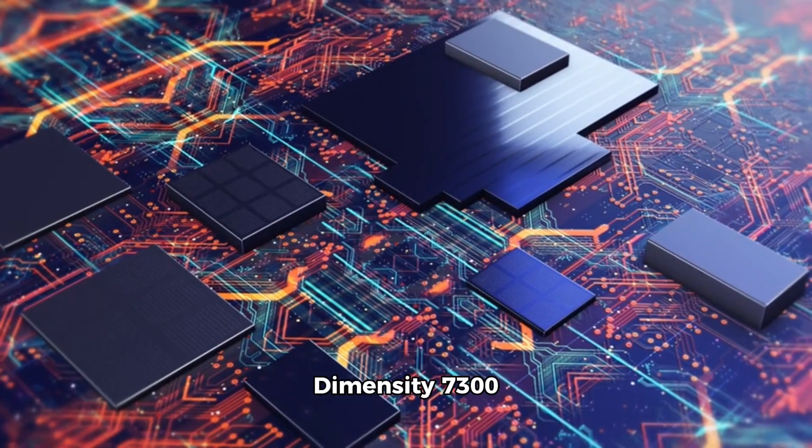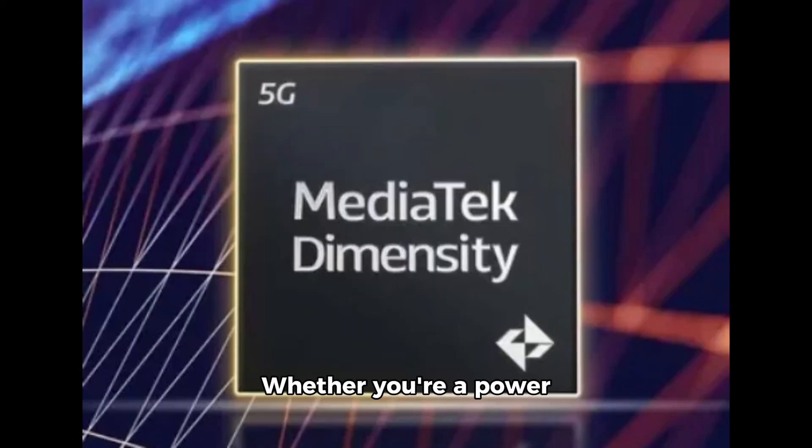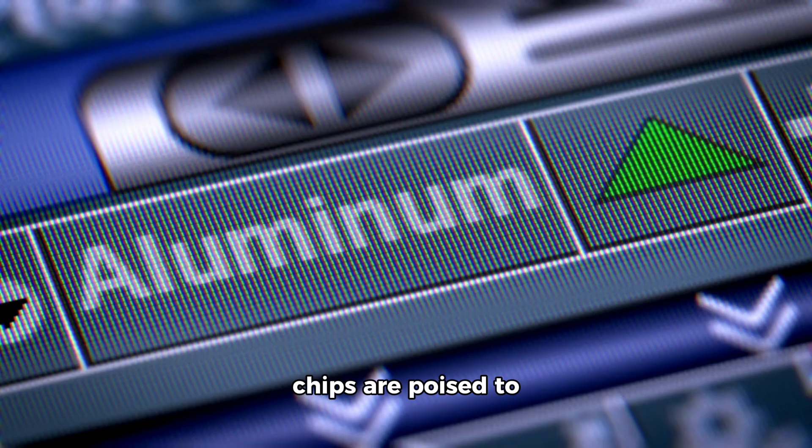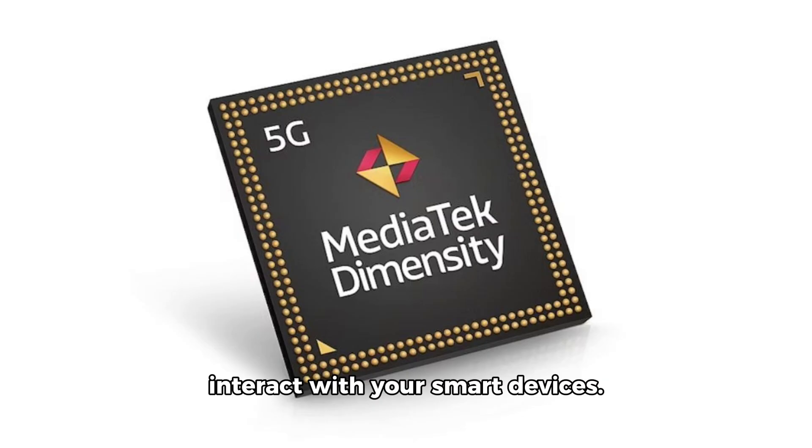Embrace the future of mobile computing with MediaTek's Dimensity 7300 and 7300X chips. Whether you're a power user seeking uncompromising performance, a multimedia enthusiast craving immersive experiences, or an early adopter of foldable devices, these chips are poised to revolutionize the way you interact with your smart devices. Stay ahead of the curve and experience the cutting edge of mobile technology with MediaTek's latest offerings.